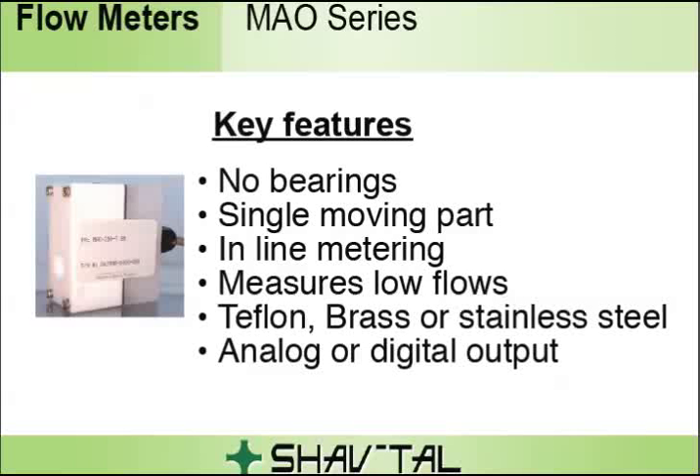A transducer, encapsulated in the body outside the fluid path, senses the displacement of the piston. The transducer's signal is converted by a microprocessor-based conditioning circuit, then sends the signal to three types of outputs: voltage, pulse, and current loop.